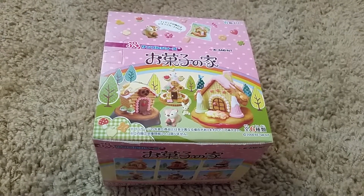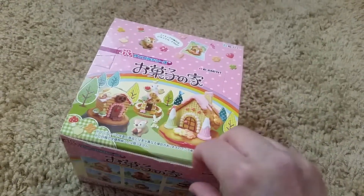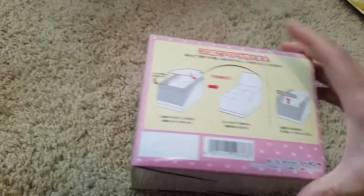Hi and welcome back to another video. Today's video is on Remit Sweet Houses. This set only has six different ones and I don't think they made any other ones similar to this.